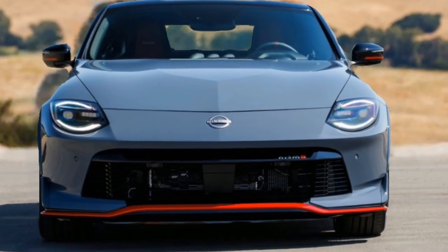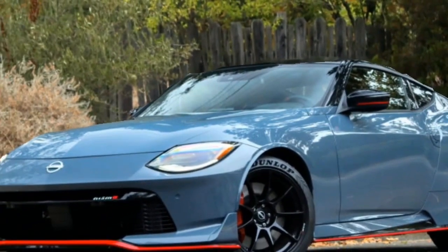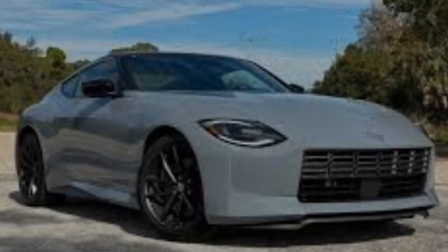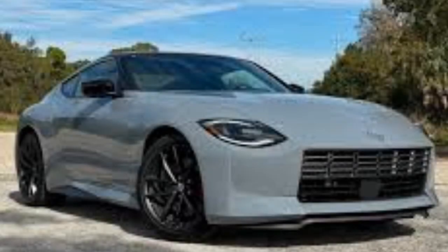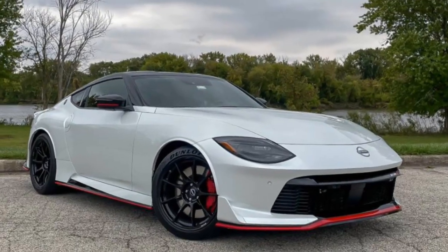First up, the looks. The Nismo gets an aggressive makeover with the front splitter, side skirts, and a bigger rear wing — it screams track-ready without being over the top. Those 19-inch lightweight wheels are sweet, and the red accents throughout are pure Nismo.